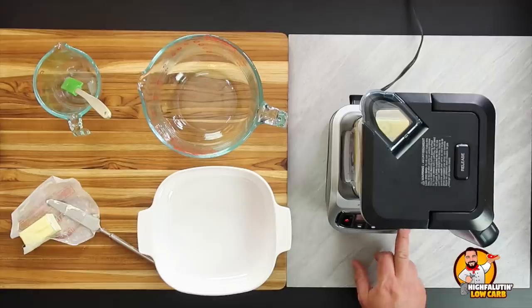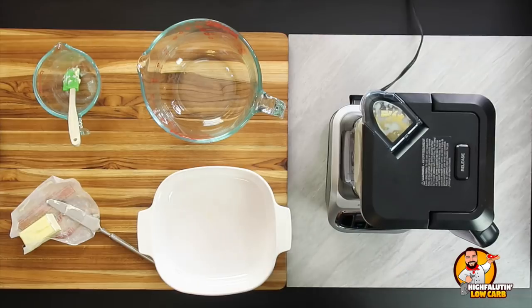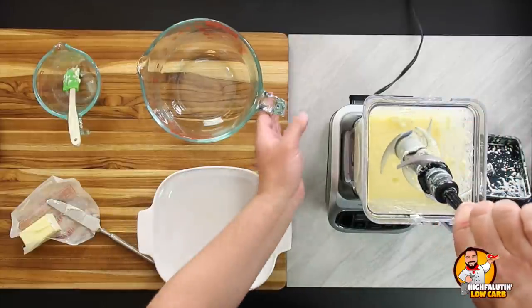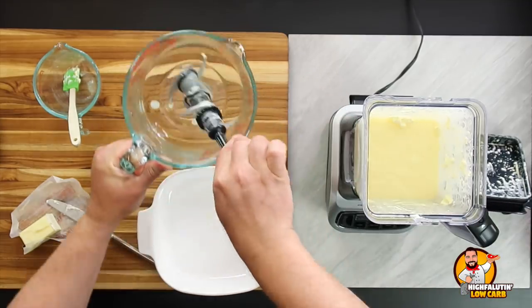Helps to plug it in! All right, boom — we're done. It's that simple apparently. I love this Ninja blender because you can take the blade out and get all the goo out of there. So this is going to go into a baking pan — there are a couple of options you can do.